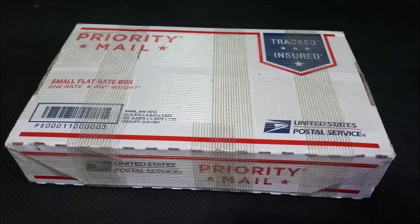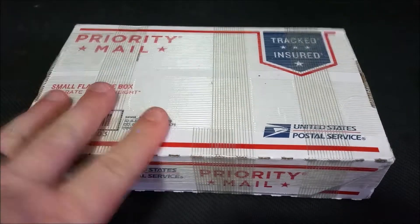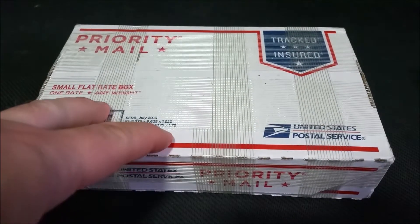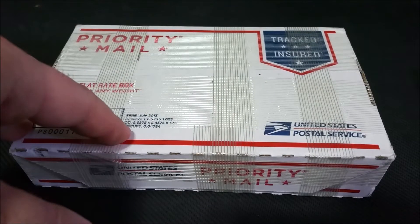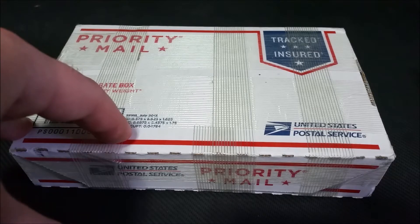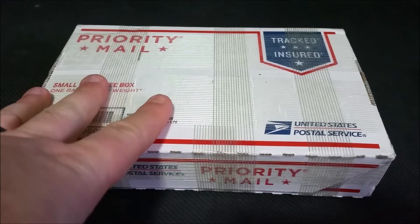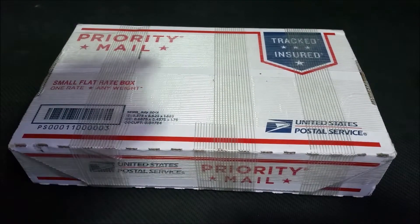Hello YouTube and fellow stackers. Midway Stacker here with another unboxing, and I have to say this has got to be the absolute fastest I have ever gotten an order from Provident Metals. I ordered this Friday at around 10 or 11 o'clock — late morning, almost noon — and I had it today.